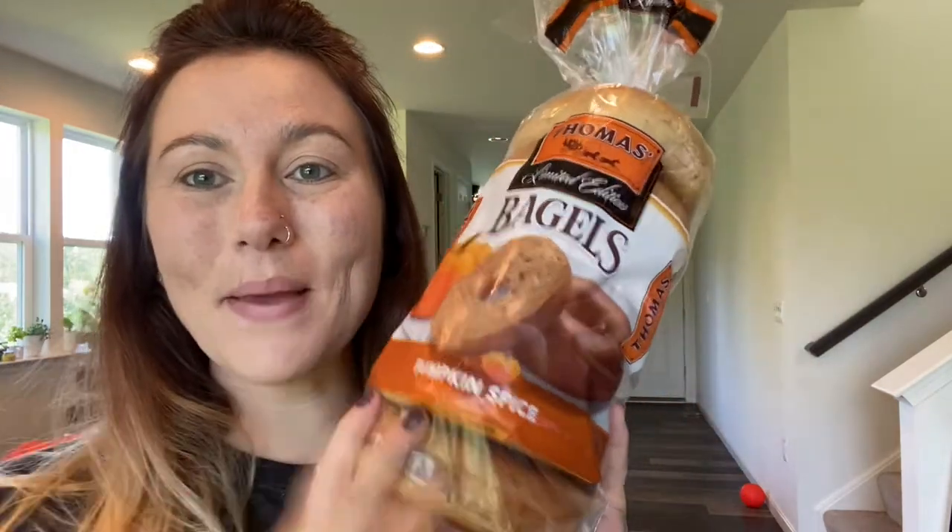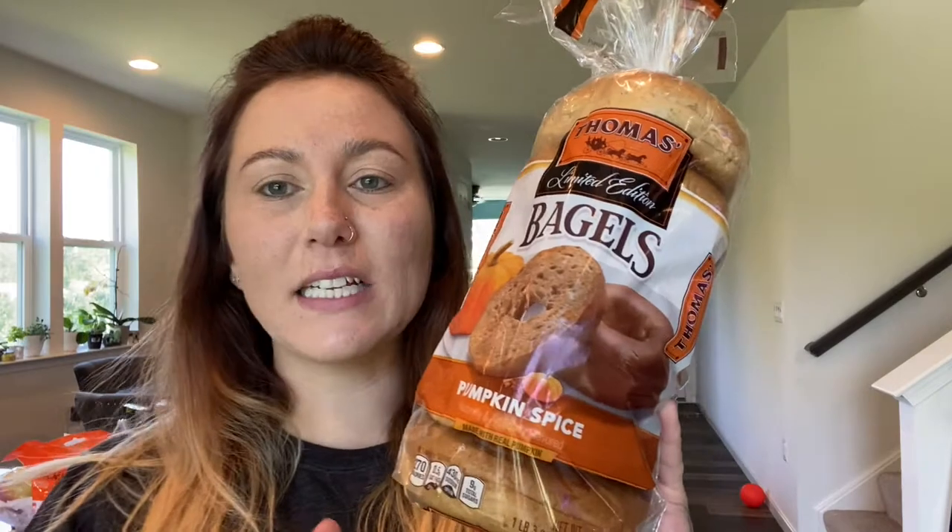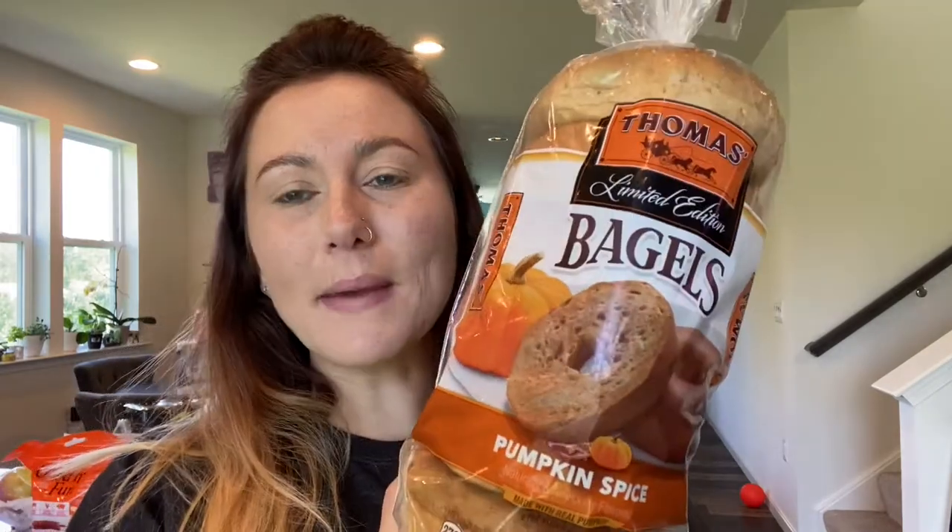The next few items I picked up are these pumpkin spice bagels. These appear to be accidentally vegan and they smell amazing. I am basic — I do love myself a pumpkin spice latte. However, I'm not like one of those people who has to have every pumpkin spice thing. I do occasionally like to have something like this or like the swirl bread, although that one's not vegan. I'm not pumpkin spice obsessed — I like to dabble.